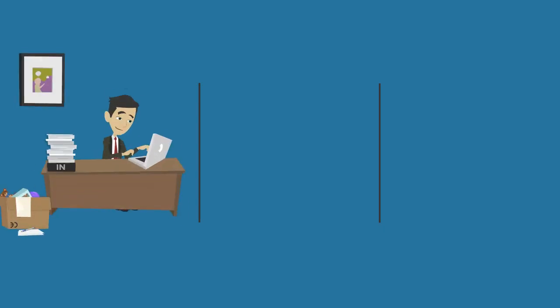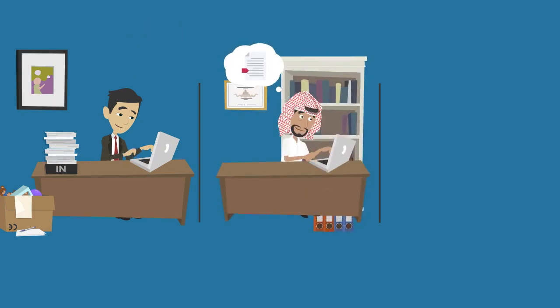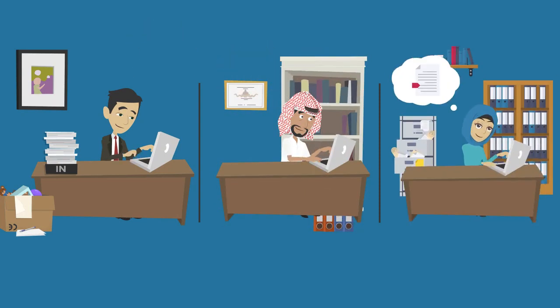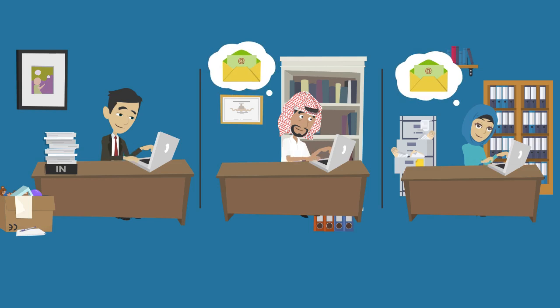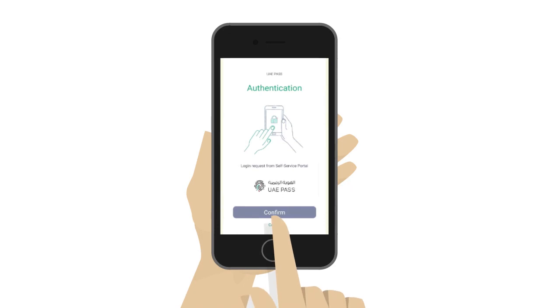How it works: you attach the document into our platform, then send it for signature to Person A and B. They receive an email with a link to the document. By clicking on the link, Person A and B are asked by UAE PaaS Services to sign the document, and UAE PaaS authenticates.